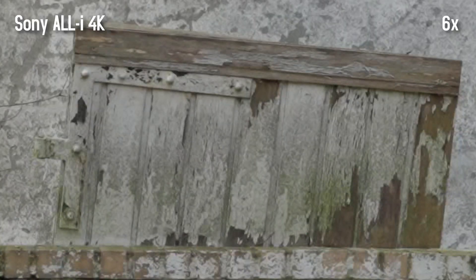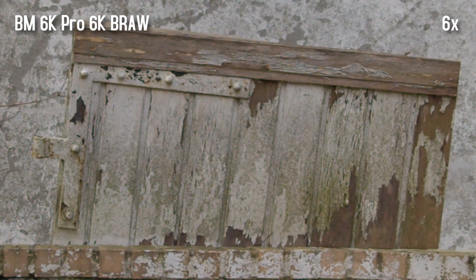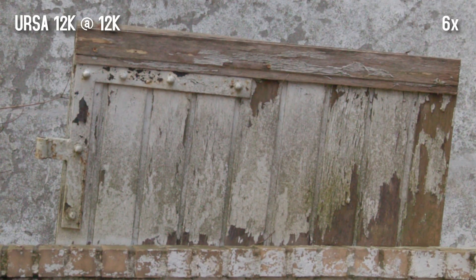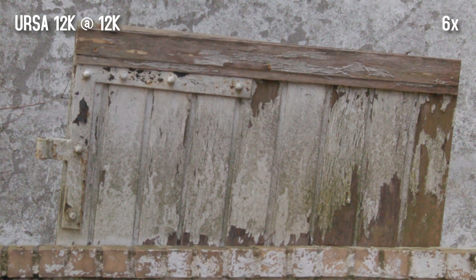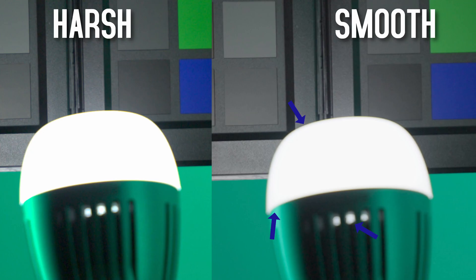By the way, if we look at the same cameras outside the studio in everyday situations where there are fewer contrast edges and generally more distractions for the eye, then the differences are much less visible. For example, I have become a big fan of the Sony FX6 with converted DNG RAW recordings — you just shouldn't clip the highlights, because some of them can't be restored with a smooth roll-off.